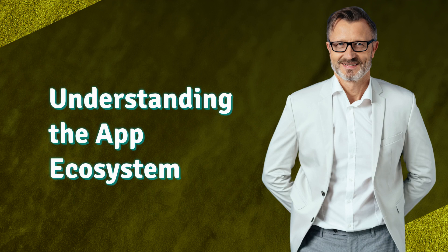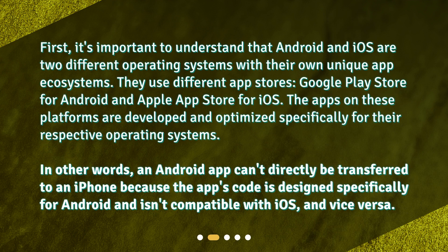Understanding the App Ecosystem. First, it's important to understand that Android and iOS are two different operating systems with their own unique app ecosystems. They use different app stores — Google Play Store for Android and Apple App Store for iOS. The apps on these platforms are developed and optimized specifically for their respective operating systems.